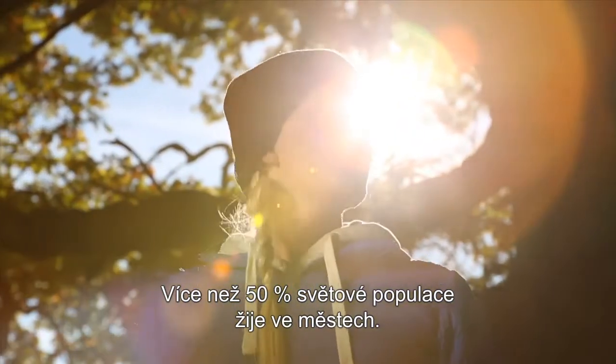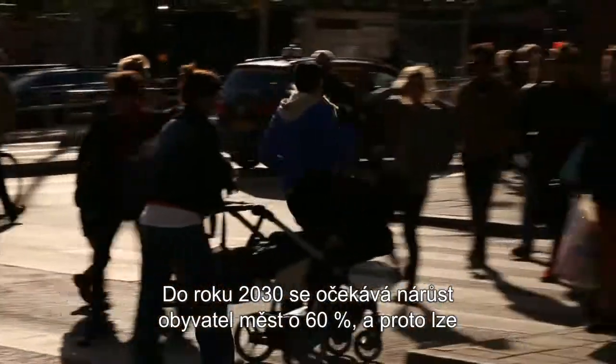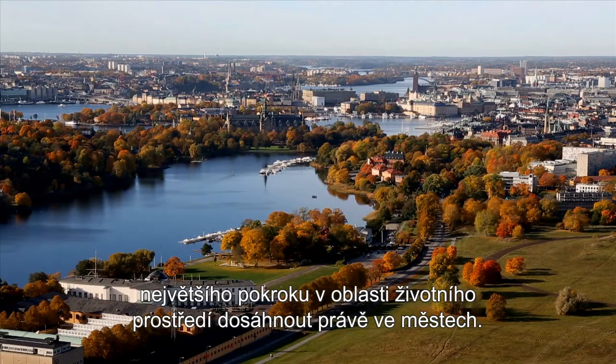Over 50% of the world's population currently lives in cities. The amount of city dwellers is expected to rise to 60% by the year 2030. So the most progress on climate change and the environment can be made in cities.